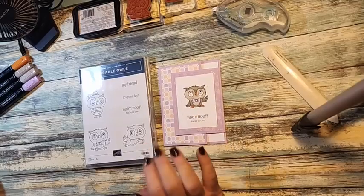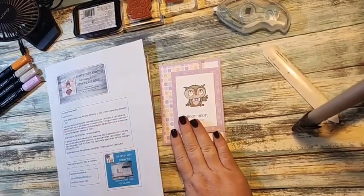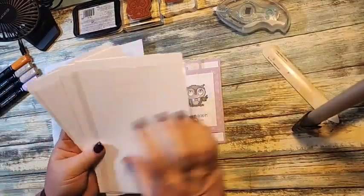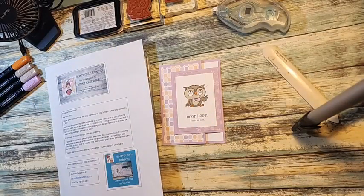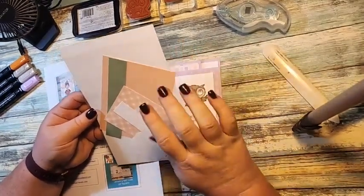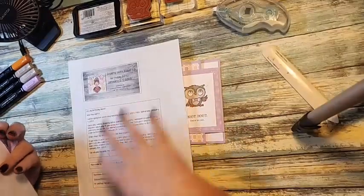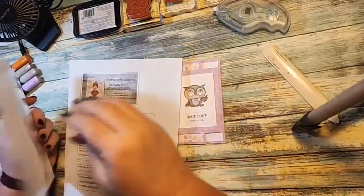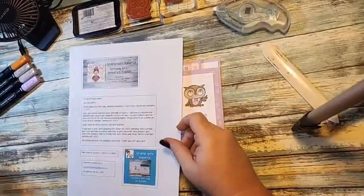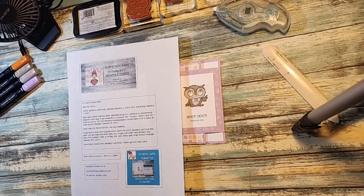If you would like to receive the kits for these projects, there are seven of them — one for each of seven different cards. Each kit includes the card base, everything to make the card, an envelope, and a printed project sheet. You get seven different ones. This started January 2nd and goes through Saturday January 7th. Every day at 11 o'clock I will go live and create another project with you.